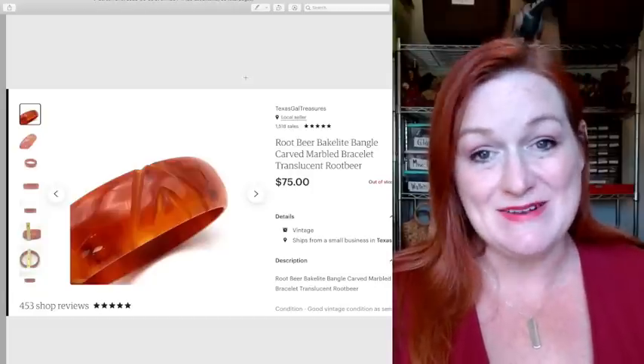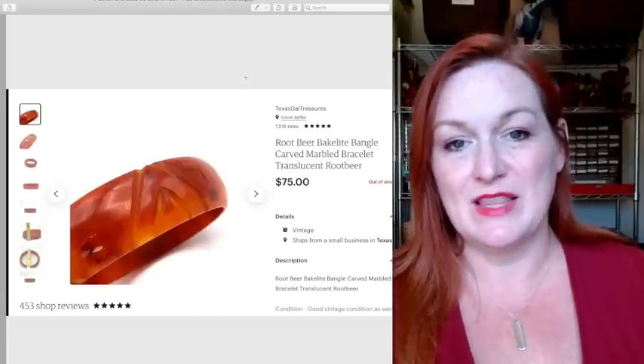This Bakelite bangle sold for $75. This was one that was gifted to me.